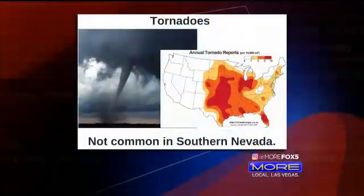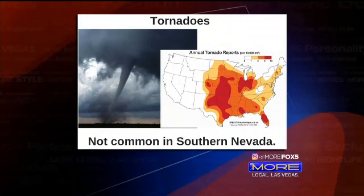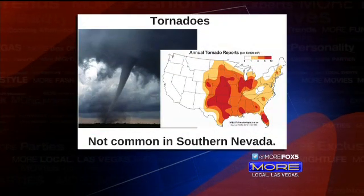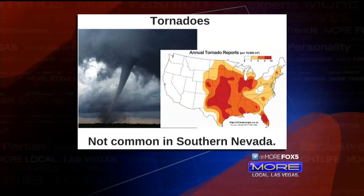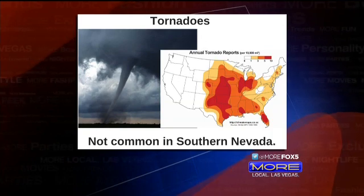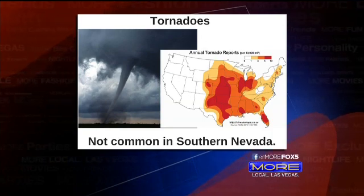Kansas is in the middle of Tornado Alley. That part of the country is where we see a lot of tornadoes. There's a lot of moist warm air coming out of the Gulf of Mexico that clashes with cold air out of Canada, and you get really strong what we call supercell thunderstorms. That picture on the left is a tornado — the funnel comes from the cloud all the way to the ground. That is key. That is what makes a tornado.